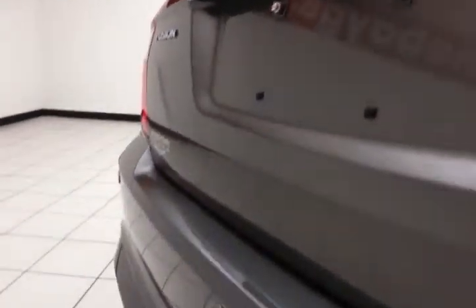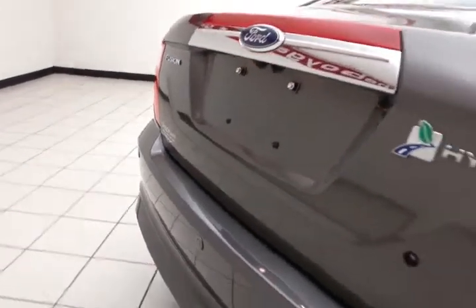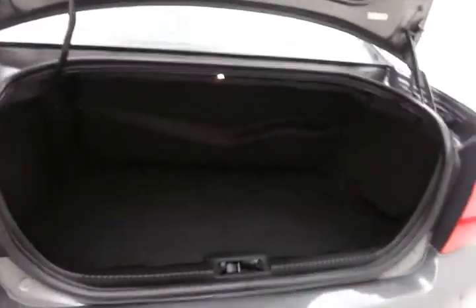Backup camera along with rear parking sensors for traditional safety. Nice size trunk with a wide opening, making it easy to get things in and out.